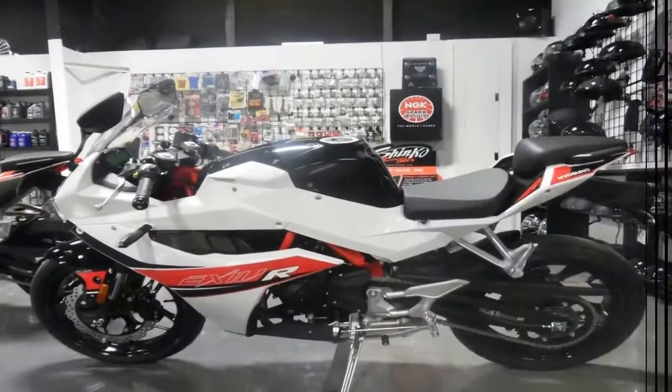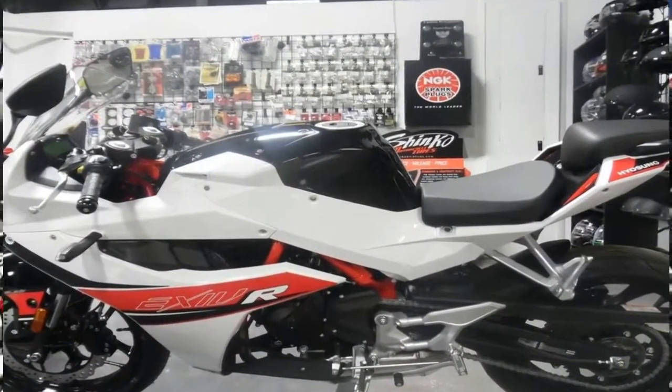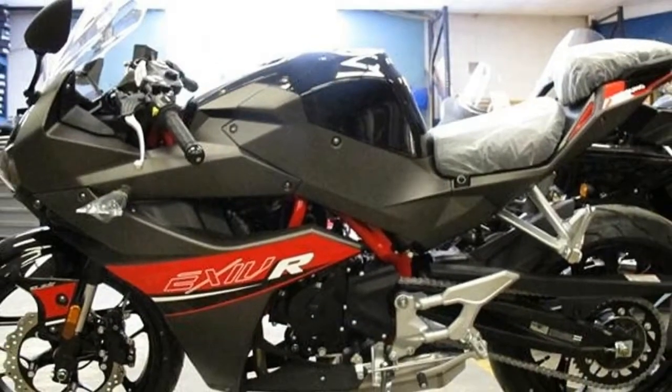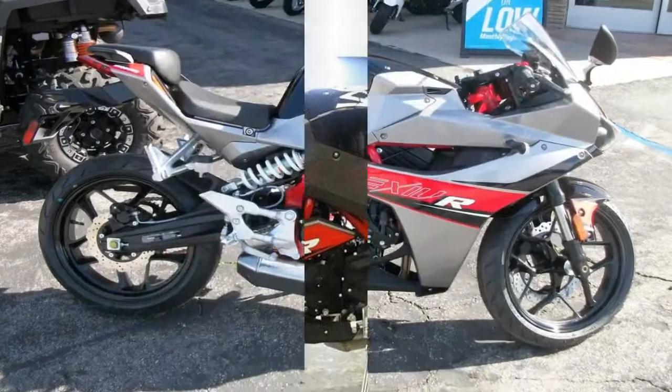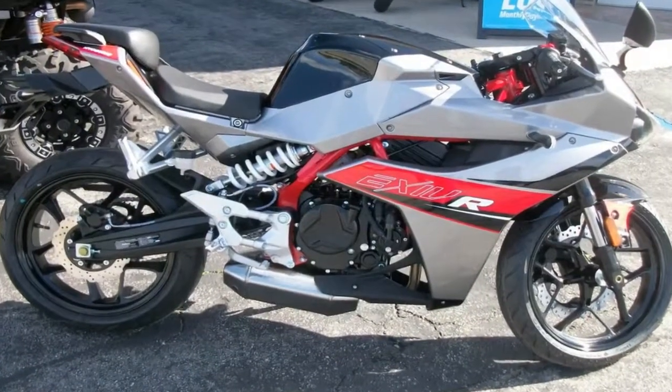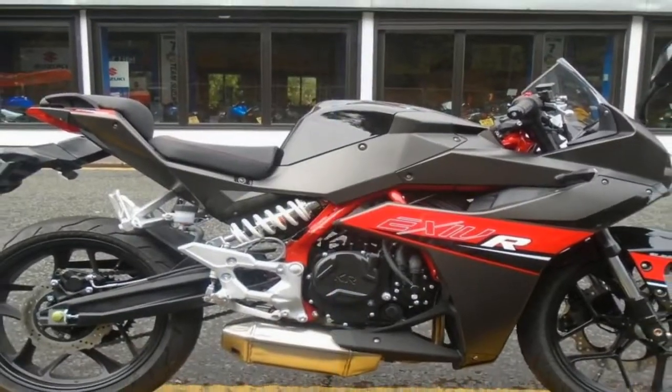The front houses projection lens with uplink and downlink splitting type headlights and LED side lights. It looks like a merger between the Yamaha Phaser and Triumph Daytona 675. Above it is the large wind deflector, and the rear view mirror is mounted onto the front panel.